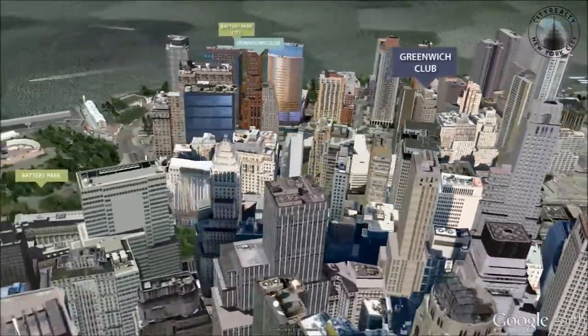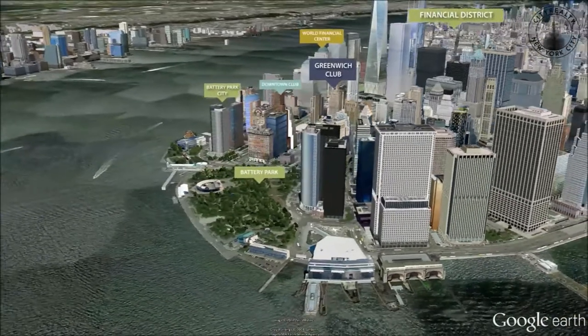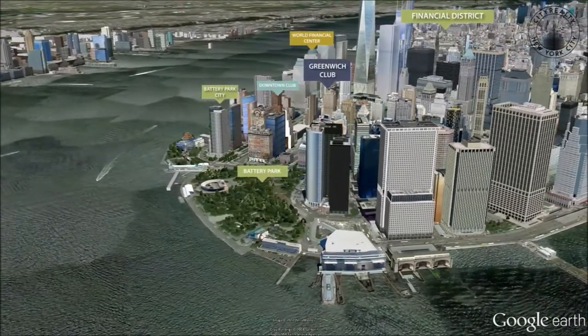The entrance to each apartment boasts a unique East Indian rosewood surround and a custom-designed door plate. These details make residents feel especially at home in the Greenwich Club.